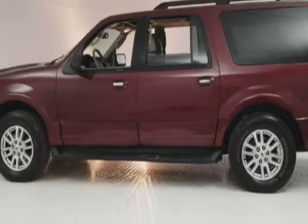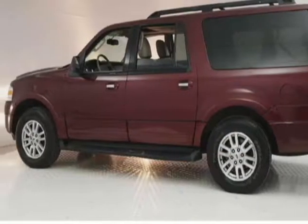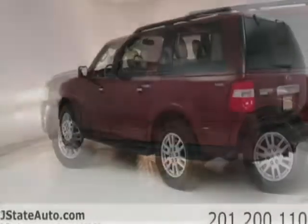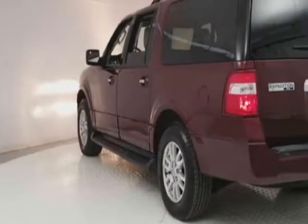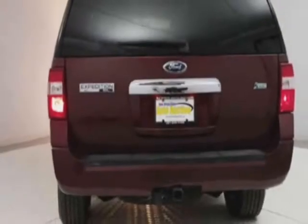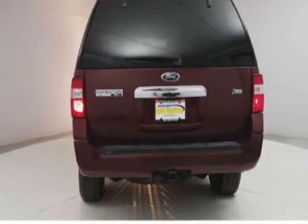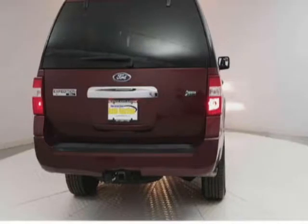This vehicle gets an estimated 13 miles per gallon in the city, and an estimated 18 on the highway. This Expedition EL boasts a 5.4 liter engine and a 5-speed automatic transmission. Additional options include power driver's seat, auxiliary audio input, tow package, and driver airbag.